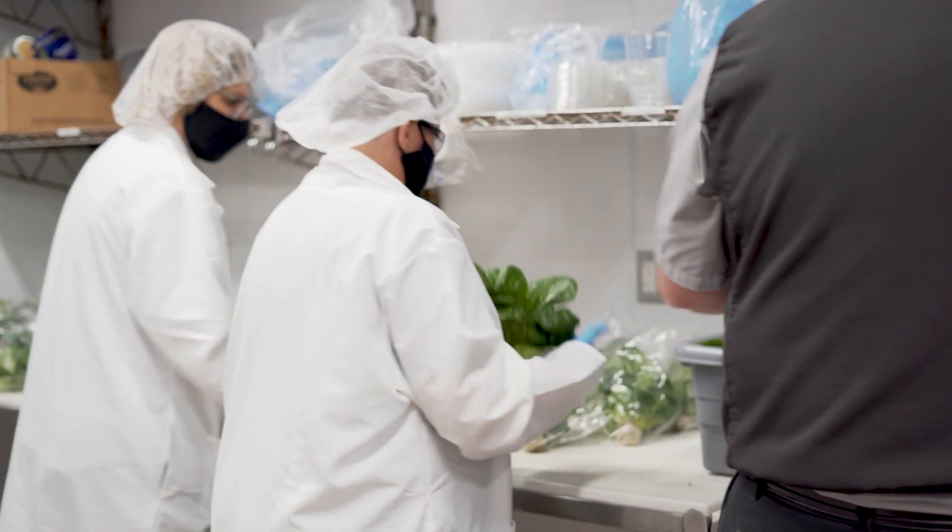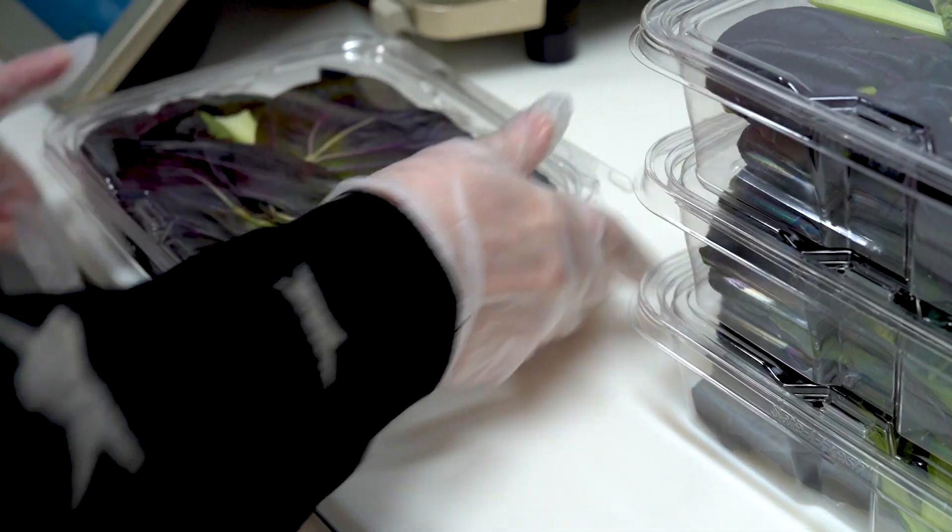Now that it's out on our shelves and we're able to try it out and have customers try it out, everyone's been saying it's an amazing product.